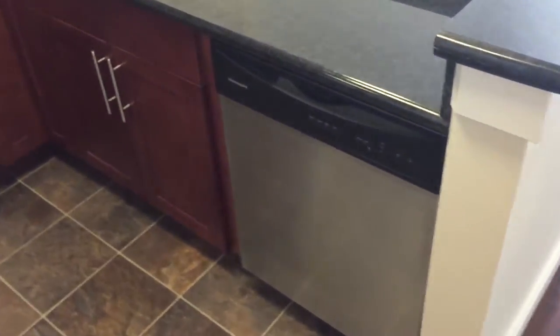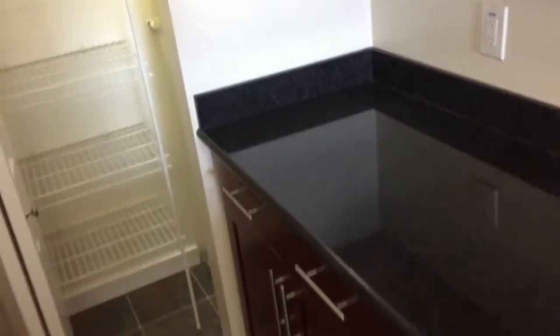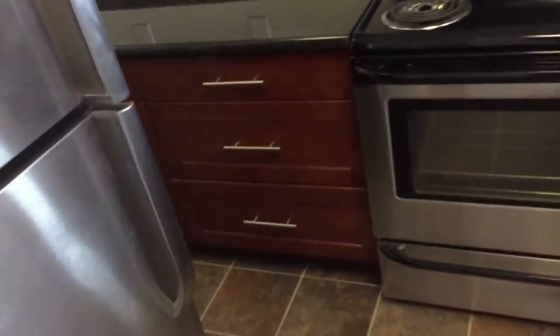This is the huge kitchen. Granite countertops, built-in dishwasher, microwave — look at all the storage space. This kitchen is amazing. Pantry. Stainless steel appliances.